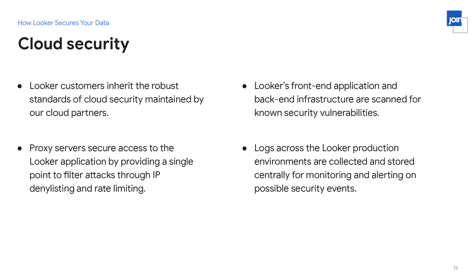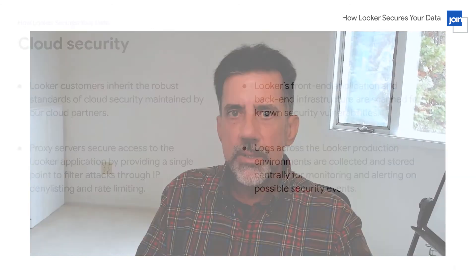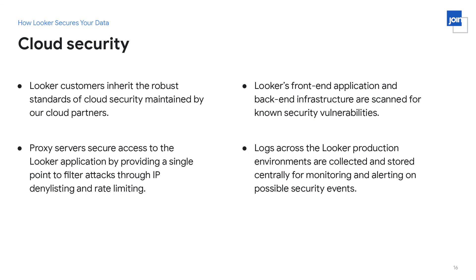Both the Looker front-end application and the back-end infrastructure are regularly scanned for known security vulnerabilities — including the virtual machines, operating systems, and all aspects of the Looker stack. Finally, logs across the entire Looker production environment are maintained, collected, and stored, giving the ability to monitor and alert for any ongoing security event or to forensically understand what happened after the fact if need be.